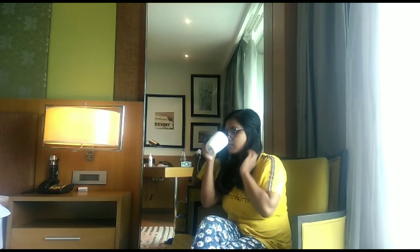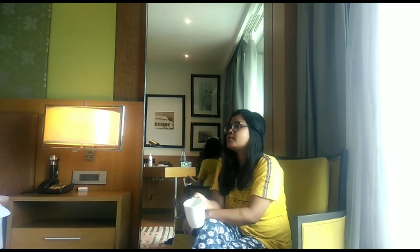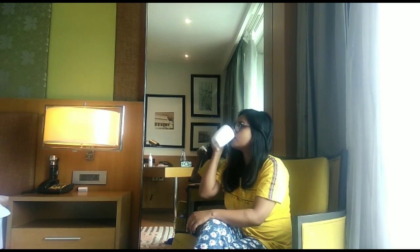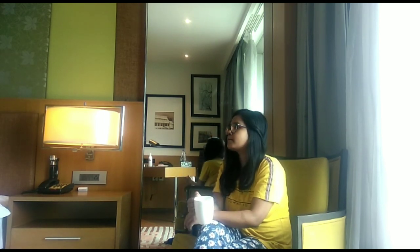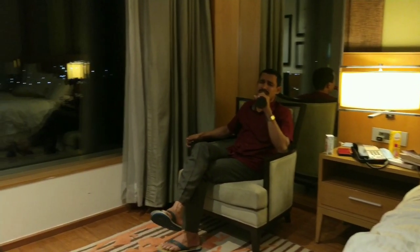Evenings are also quite amazing because you can sit in a cozy corner chair and enjoy your cup of tea or coffee, read a book, or watch TV and spend your evenings. Also, a cup of Maggi causes no harm. There are even moments where people would be singing in the evening.